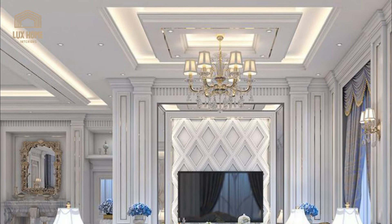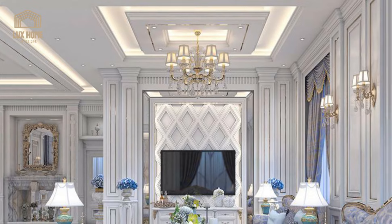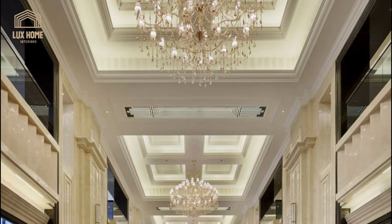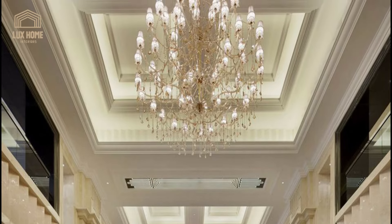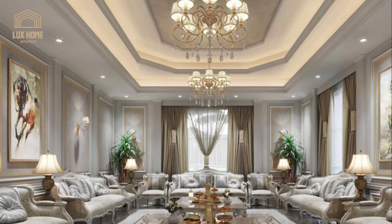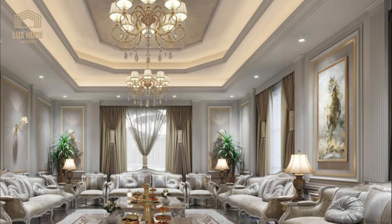Reflective surfaces can visually expand a room, making it appear more spacious. A false ceiling with a mirror finish not only achieves a great effect but also adds a touch of glamour. Consider incorporating LED strip lights for an added element of sophistication.